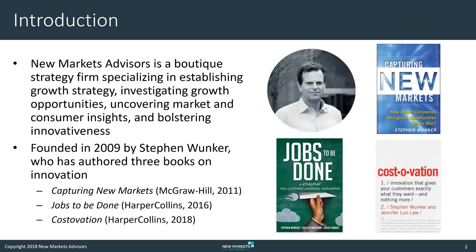By way of very quick background for anybody who wasn't on my first webinar, I've written three books. Cost Evasion is the most recent one, came out in August. And it was just awarded by Canada's leading newspaper, the Globe and Mail, one of the best business books of 2018. That's the second of those awards that it's won, and we're very happy about that.